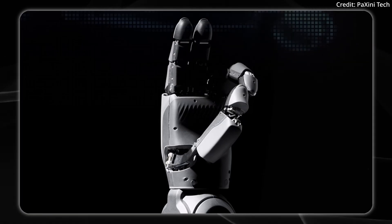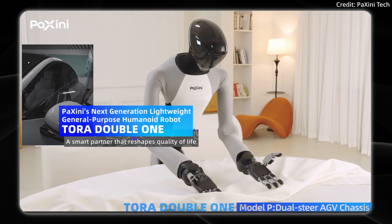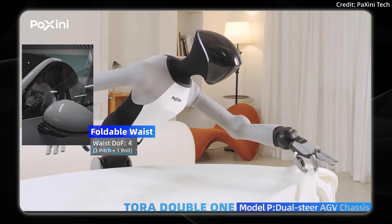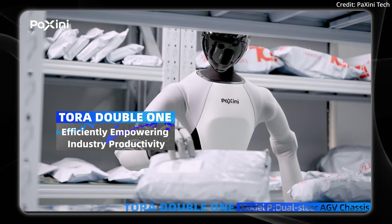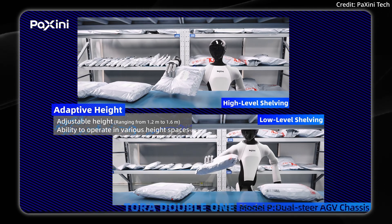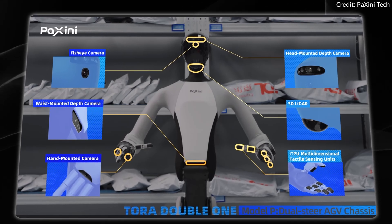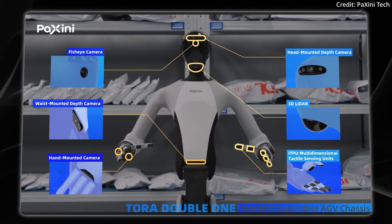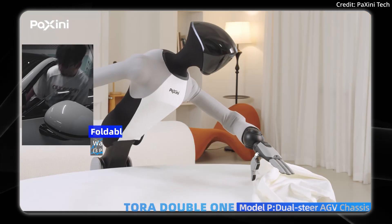Now let's take a look at the robot itself. This is Paxini's new Tora Double One, which is a general-purpose humanoid built for both home and industrial use. In terms of the robot's whole body perception, it features 3D LIDAR, a head-mounted depth camera, a fisheye camera, as well as a waist-mounted depth camera. Let's see what it can do around the house thanks to these sensors.